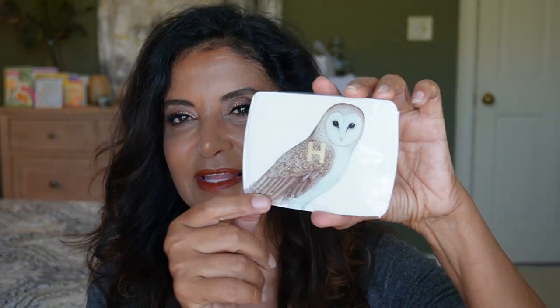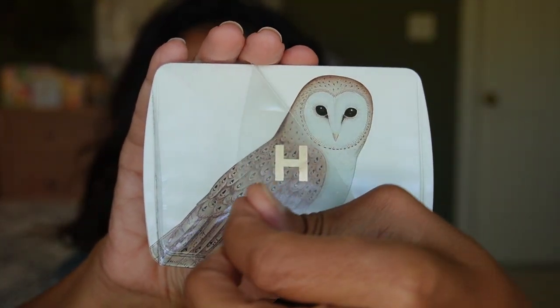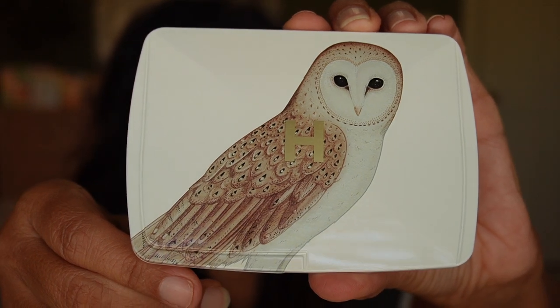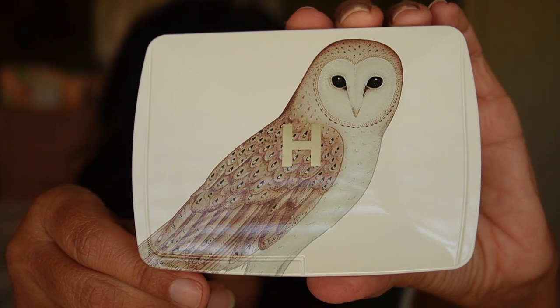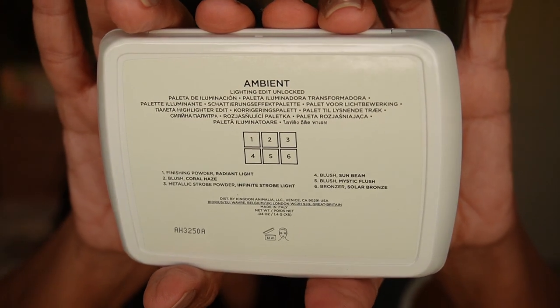I don't know if customizing the packaging is why it came late, but it's here now. Here is the closeup — it does have a protective plastic, let me go ahead and take that off. Very satisfying. Here is what the front looks like — I think that's really cute, love that cute snowy owl. And then on the back it gives you the shade names.